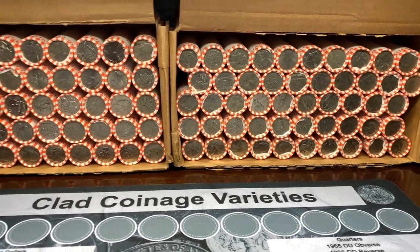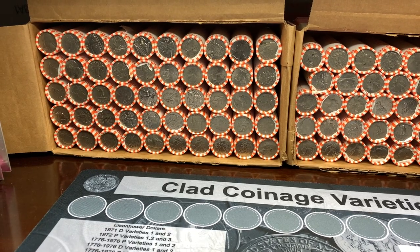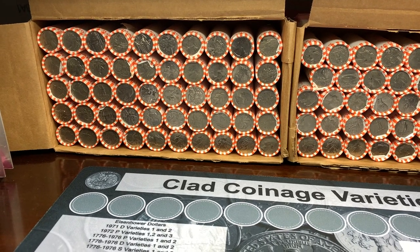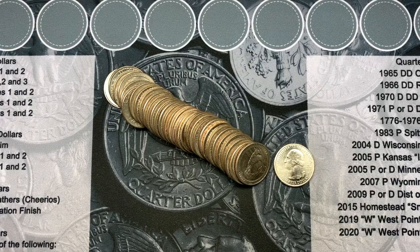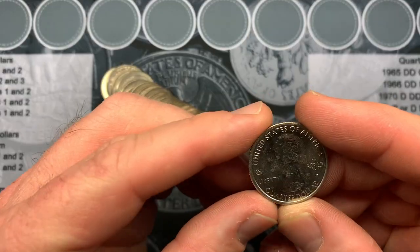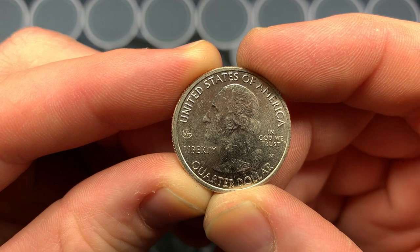As always, we'll be giving away something from the hunt. In order to enter the giveaway, just comment on this video, and then be sure to watch our Saturday winner's video to see if you won. So let's get into these rolls - we're on roll number 13 and we have our first good find: it is a 2020 West Point!